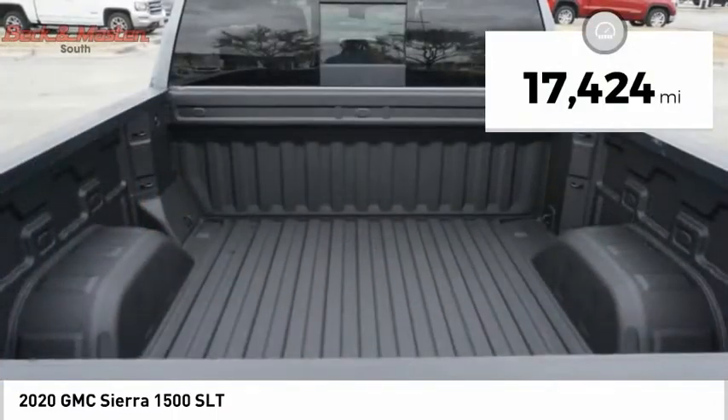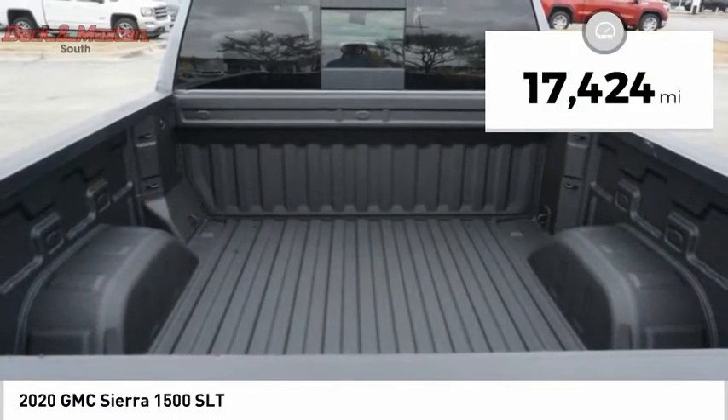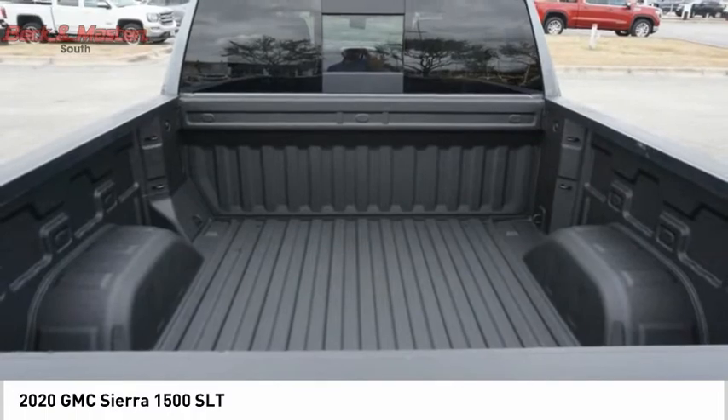This vehicle has less than 20,000 miles. Take this vehicle for a spin and see why so many shoppers are now proud owners.